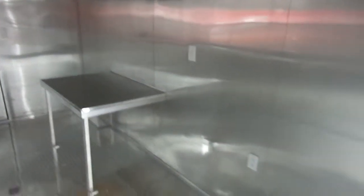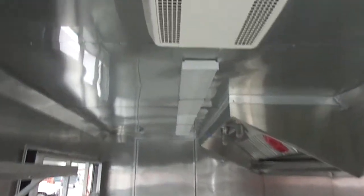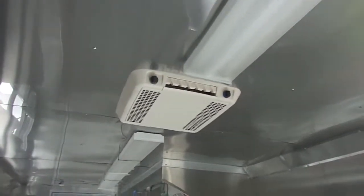With the diamond plate flooring, this unit has a 100 amp electrical package. It has an AC and heat unit, and space for another fridge or freezer.